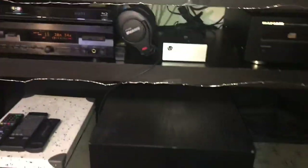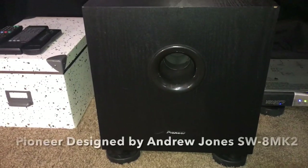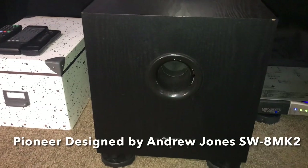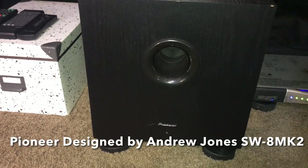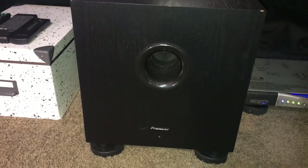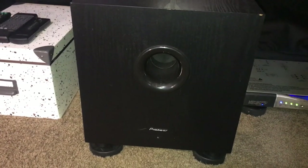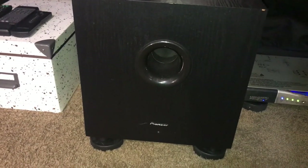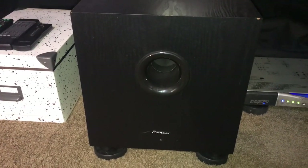While I'm down here, I'm using a designed-by-Andrew-Jones Pioneer sub, which for the money is absolutely fantastic. You can't lose with anything Andrew Jones does for Pioneer. For the money, it's incredible value and it's a great sub. I cannot recommend this more — it's a great sub for the money.